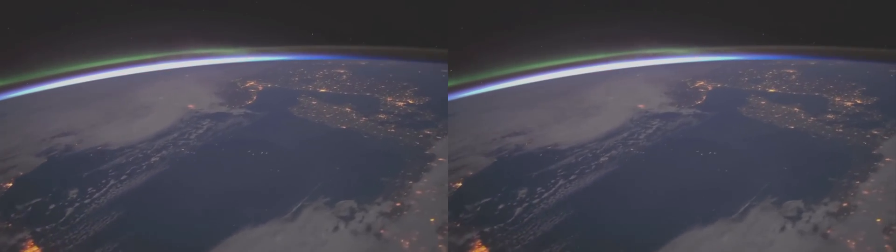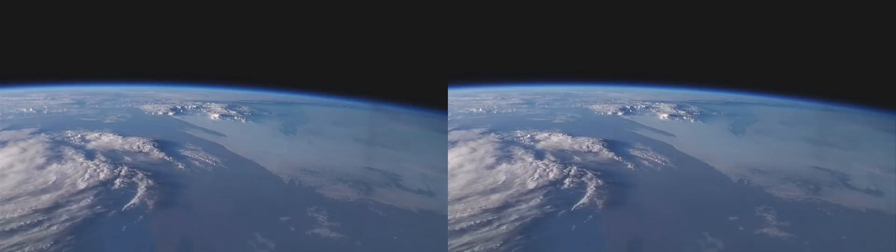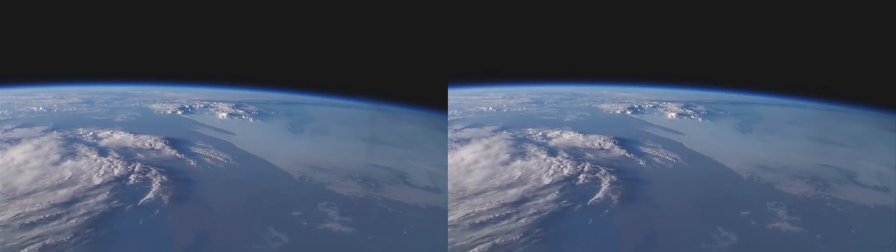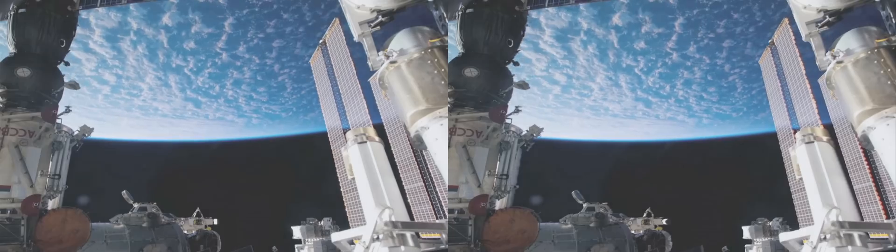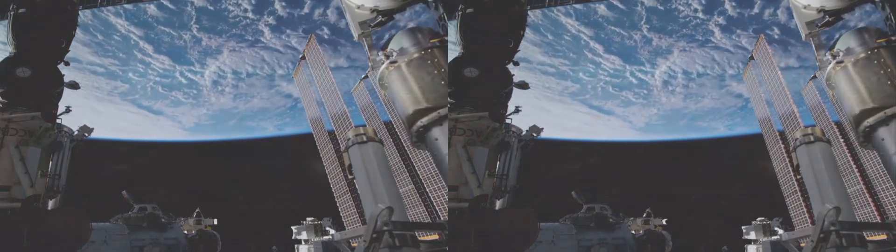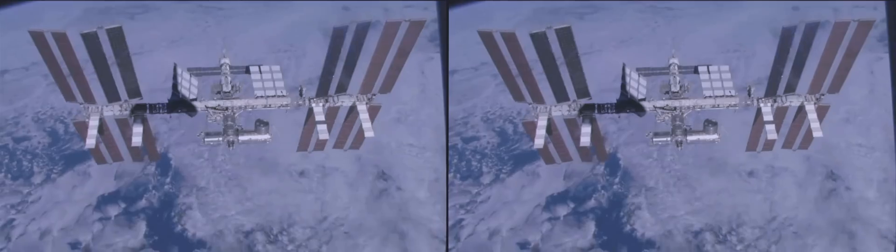Welcome to planet Earth, a tiny speck of life in the vastness of space. This is our home, fragile and special. More than 50 years ago, humans started to venture into space and saw our planet like never before. Space exploration opened our eyes to a new perspective.